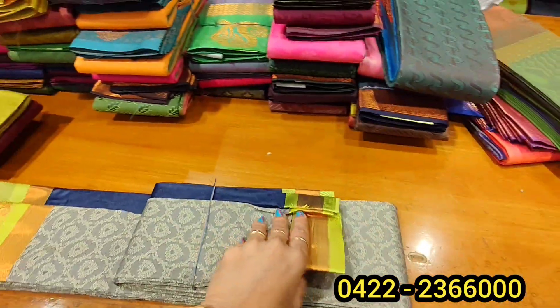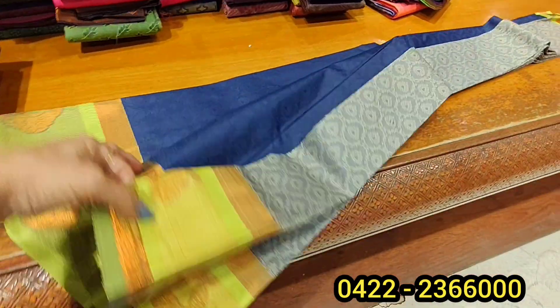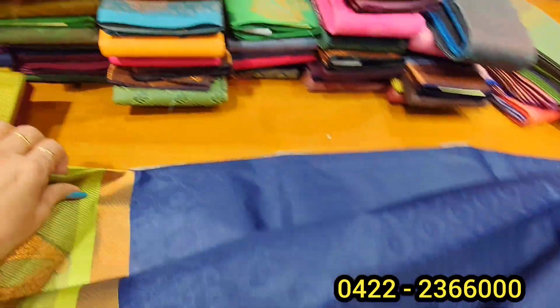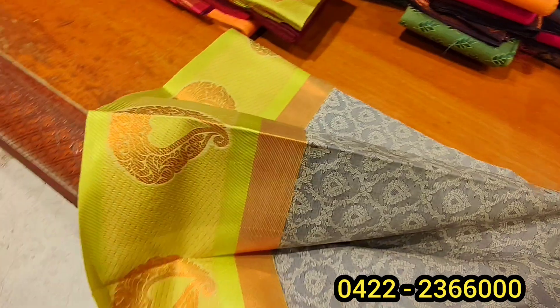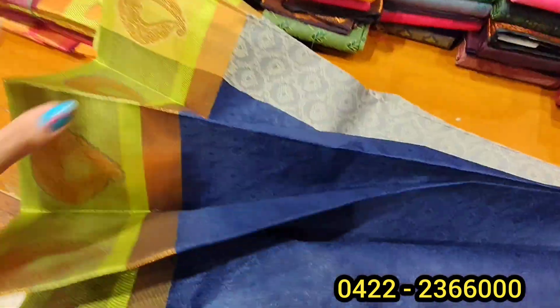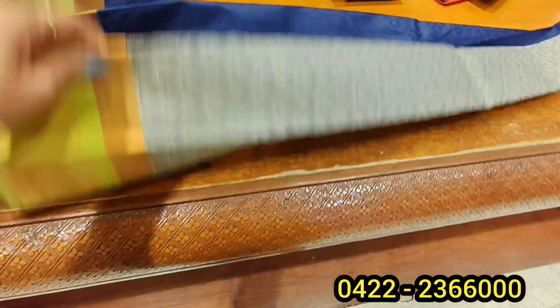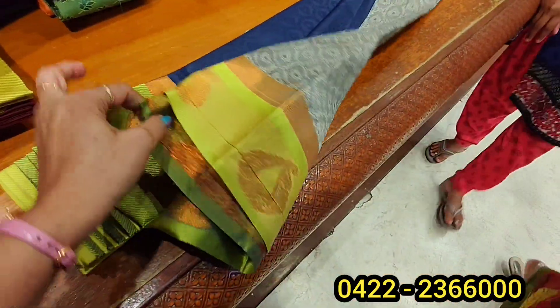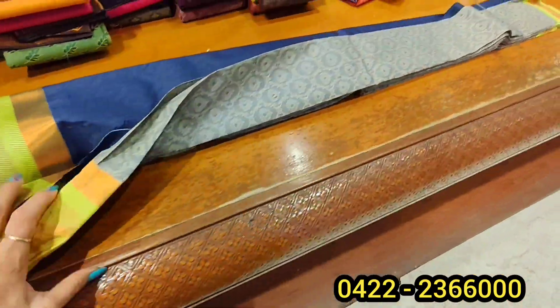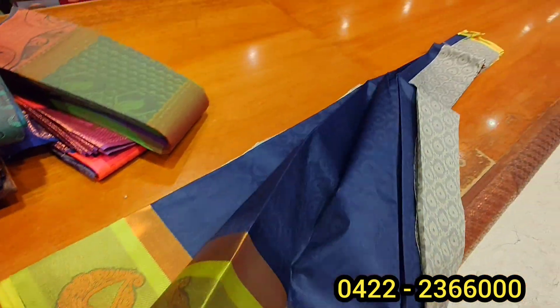There are three colors: gray, pistagreen, navy blue. You all get three colors as well. The same saree is a fine color. You can notice the color is in the original silk. You can see the same color on both sides.